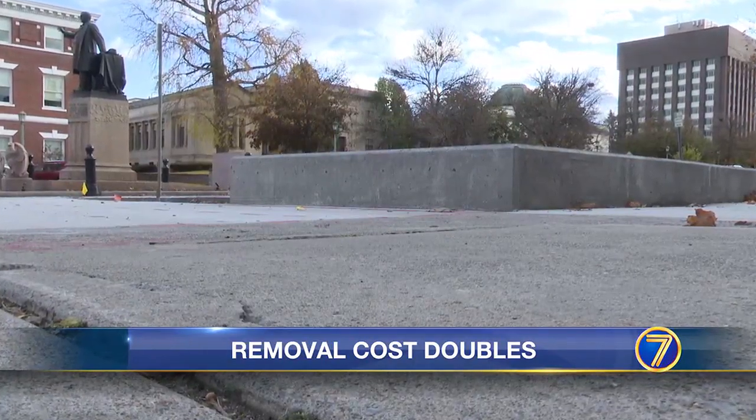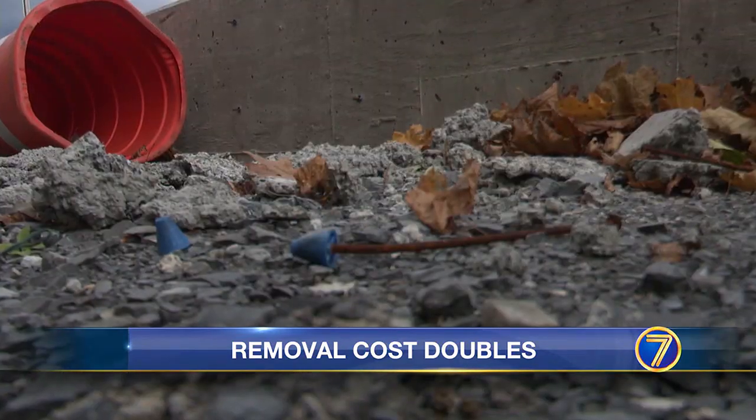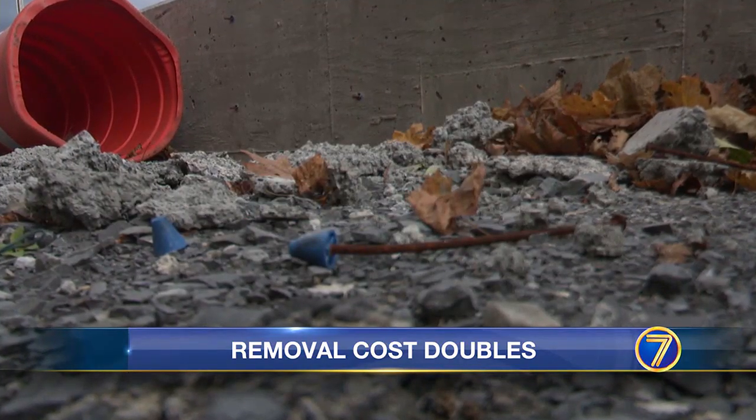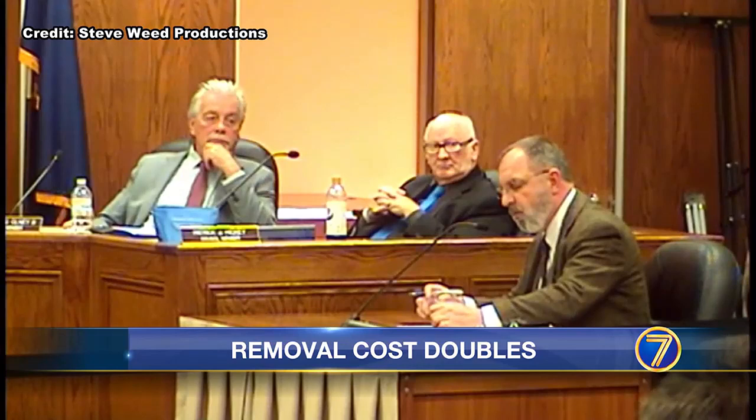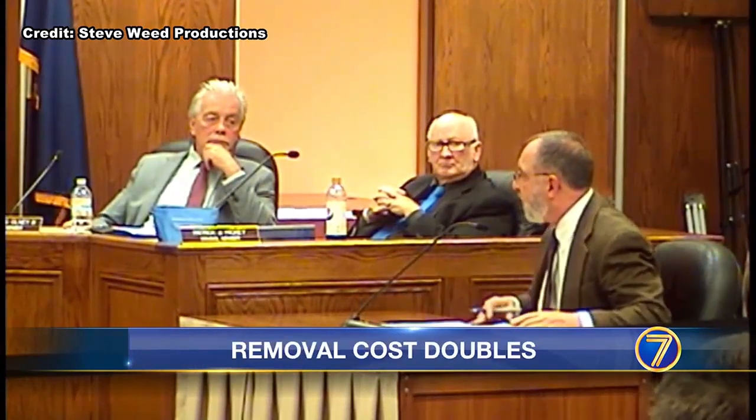With the current estimate of somewhere around $90,000, city manager Ken Mix says he's working to bring the number back down. We got a proposal from the contractor that was much higher than we think is reasonable, so we're trying to negotiate that down.